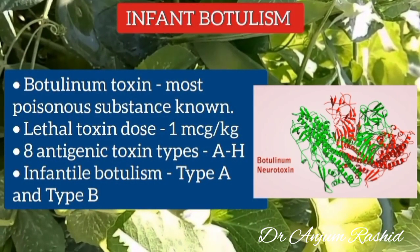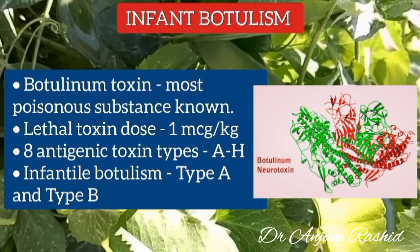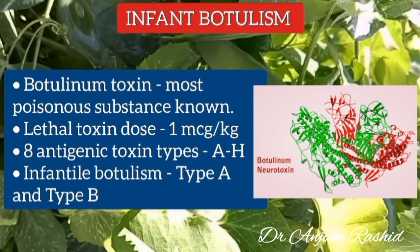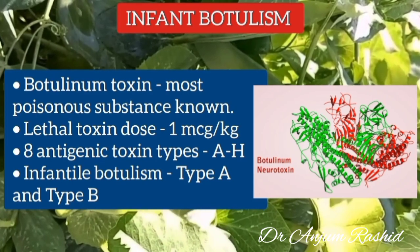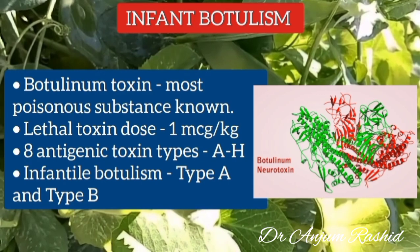Botulinum toxin is the most poisonous substance known, and the lethal toxin dose is as low as 1 microgram per kilogram. Eight antigenic toxin types have been recognized, and infant botulism is most commonly caused by type A and type B.